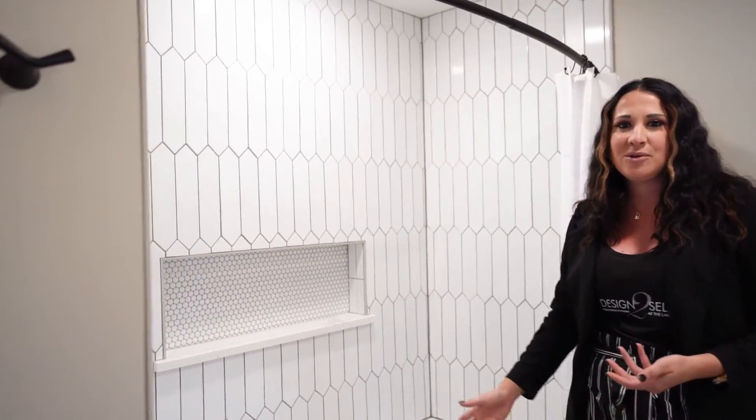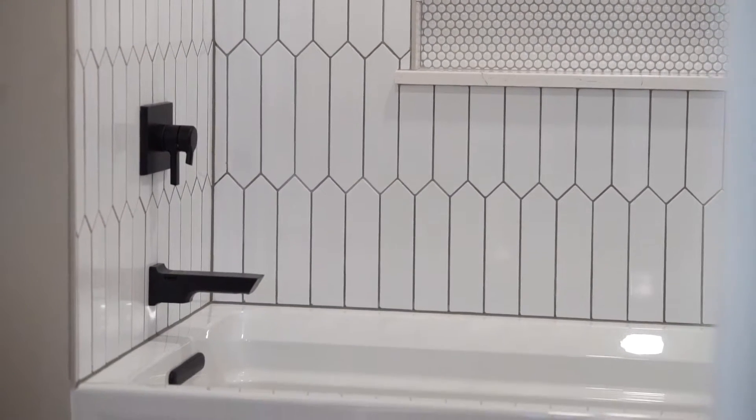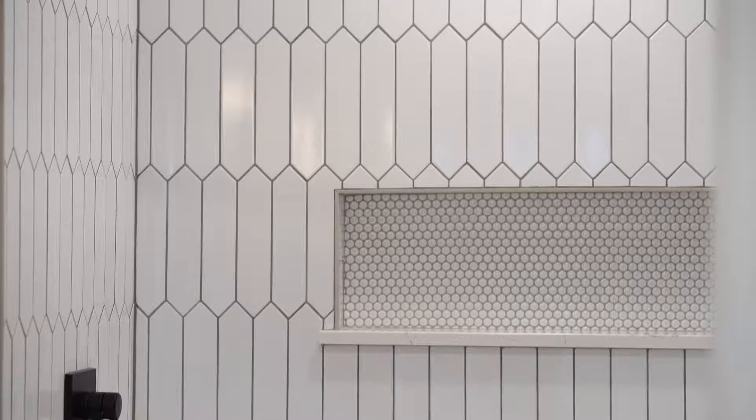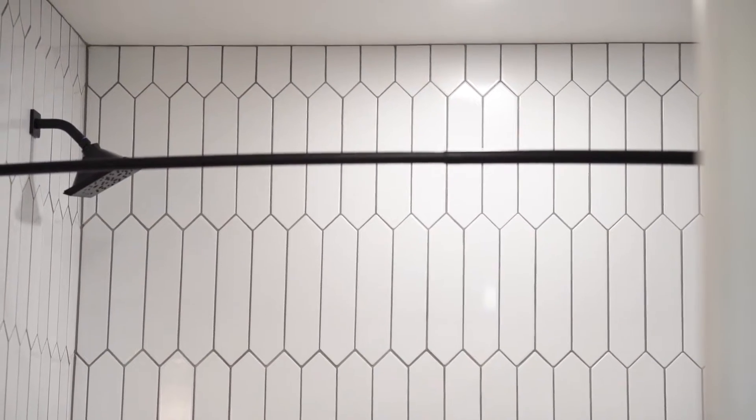How cool is the shape of this tile? These picket tiles have been so popular. What we did, which is really hard to see on camera, is we did a matte tile mixed with the glossy tile. So every other tile is matte and then glossy, which when the light hits it just perfectly, you can see that it adds so much to the shower itself.